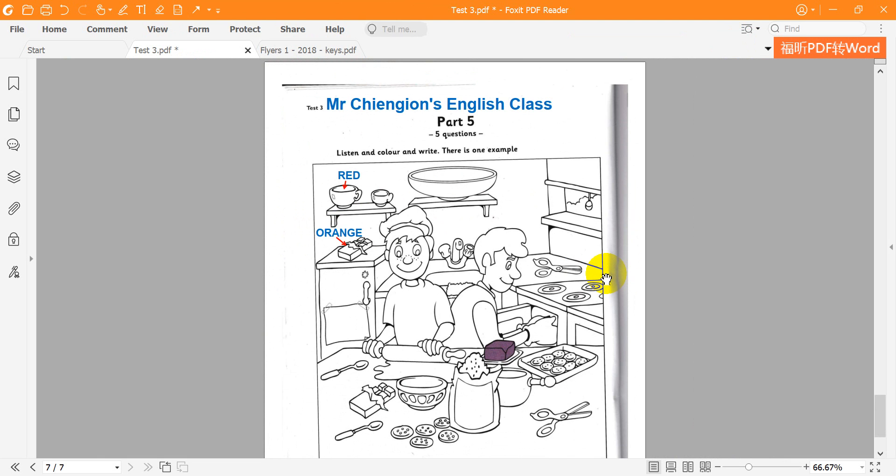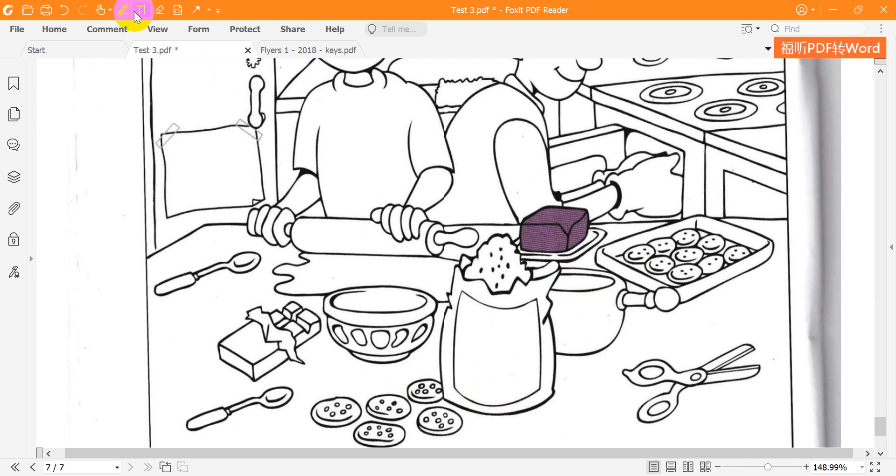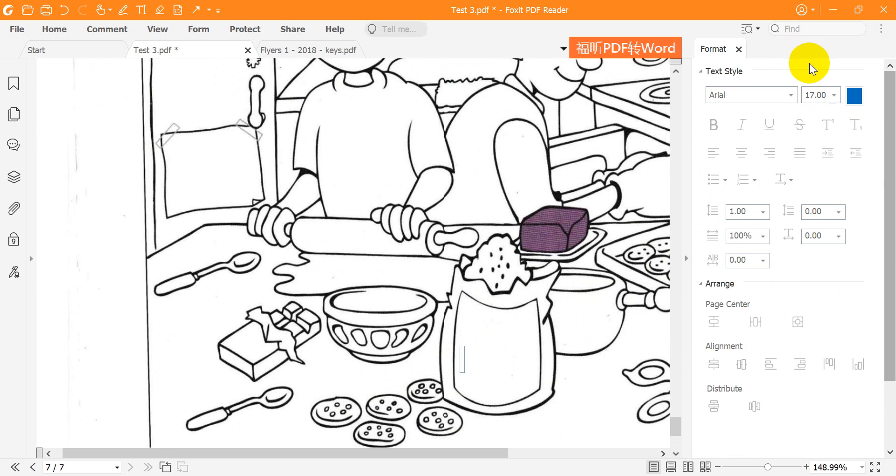Three. Would you like to write something on the picture? Yes. I'm ready. Can you see the bag near the cookies? Yes, I can. Please write sugar on it. OK. I'm writing that now.